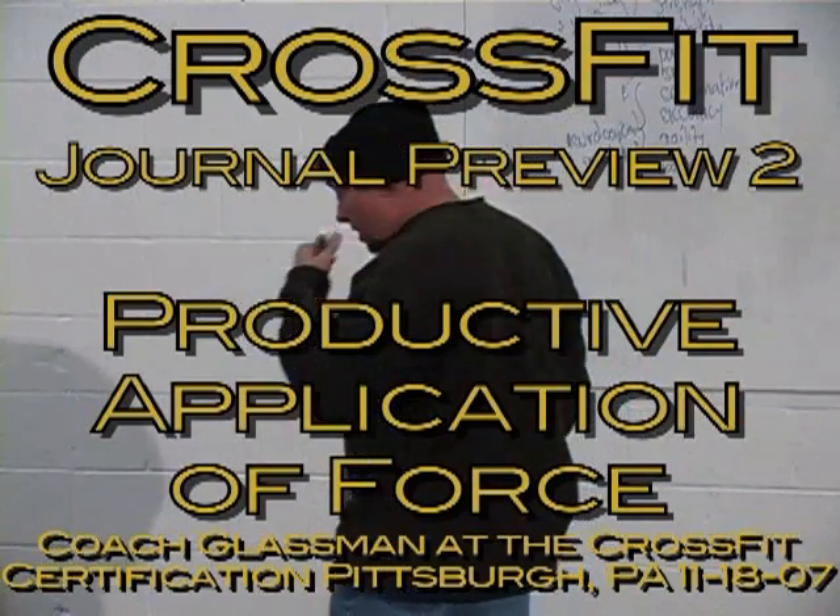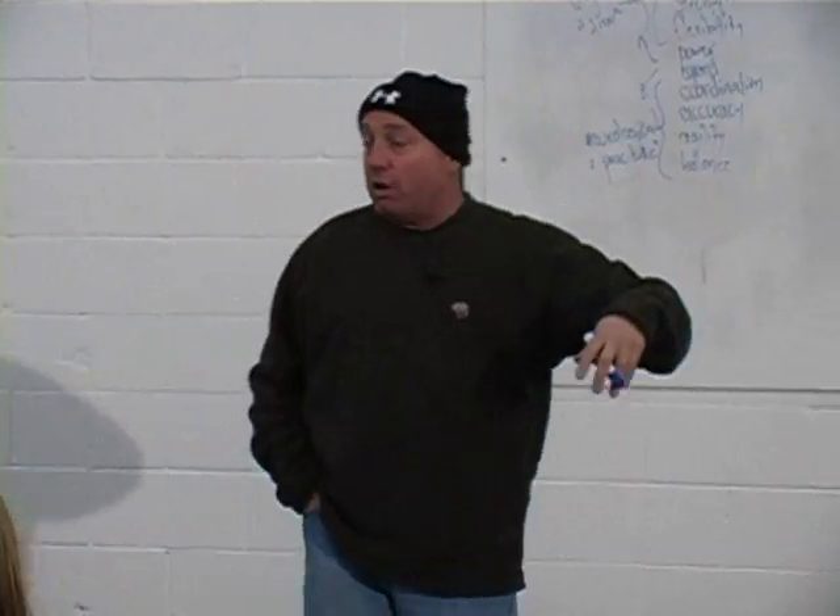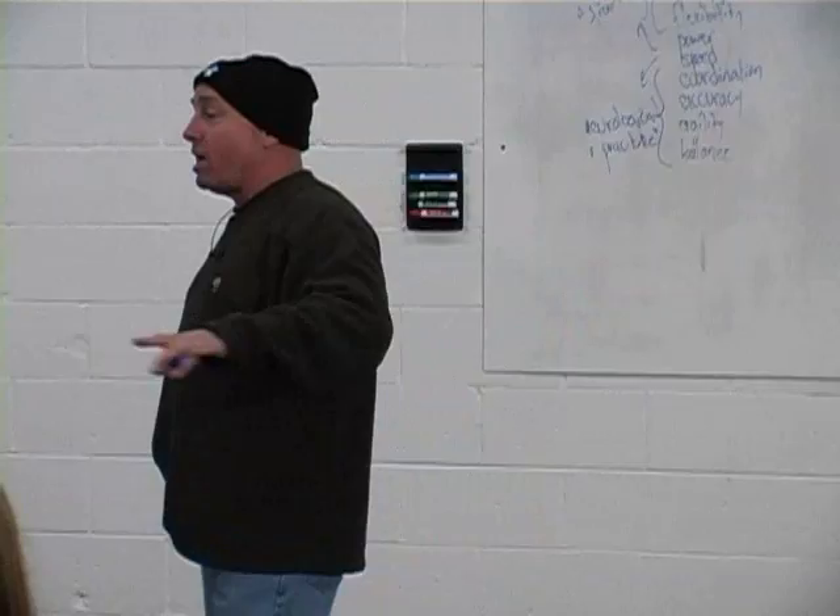If you wanted to define this program, on one level you can look at it as prescription — it's constantly varied functional movements executed at high intensity. Or you can talk to the adaptation and say, as I did in my second lecture here, it's about increasing work capacity across broad time and modal domains.